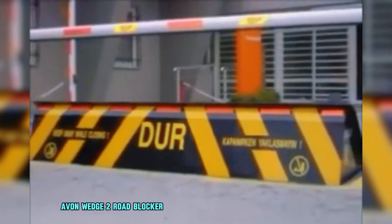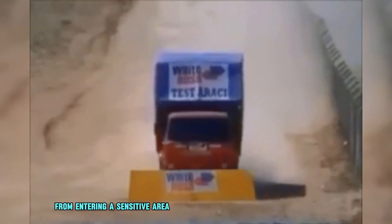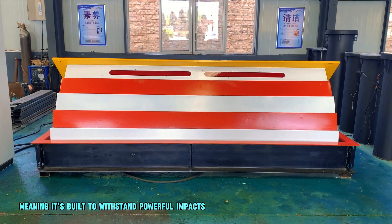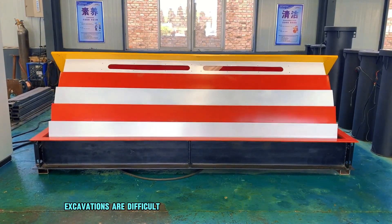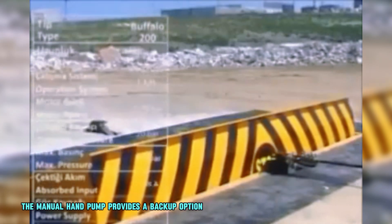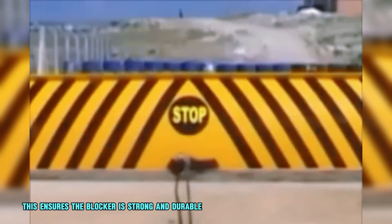The Avon Wedge II Road Blocker is a high-security solution designed to prevent unauthorized vehicles from entering a sensitive area. It's a type of hostile vehicle mitigation, or HVM system, built to withstand powerful impacts. The Wedge II only needs a 300mm deep foundation, making it ideal for places where deep excavations are difficult or impossible. The Weetronic II control unit allows for easy operation, with a manual hand pump providing a backup option in case of power failure. The Wedge II is manufactured from heavy gauge materials, ensuring the blocker is strong and durable.